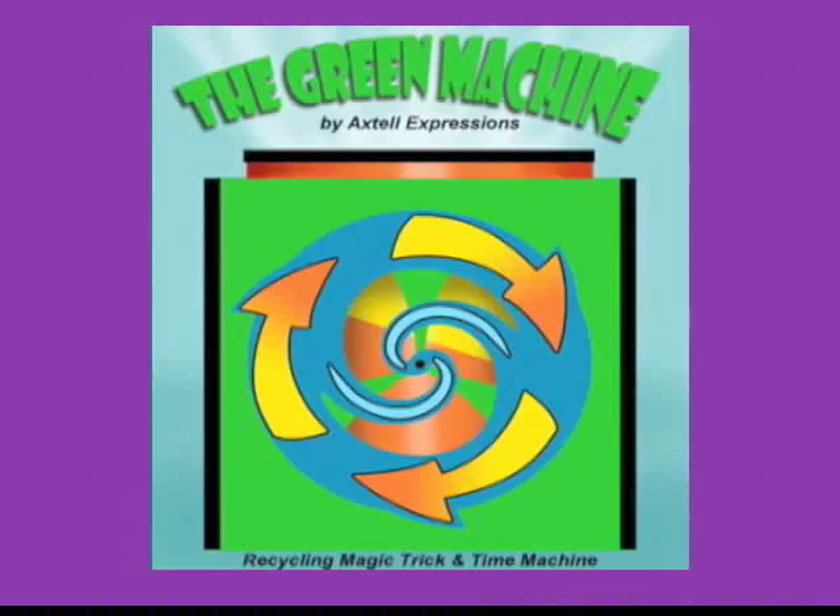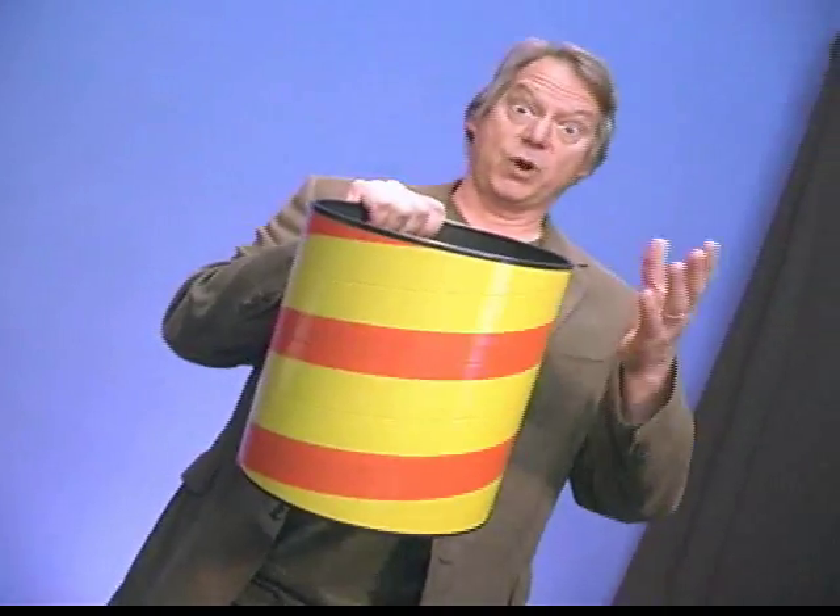Today we're going to talk trash. This is a trash can. You've seen these in your house, you have one in your bedroom, there's one in the mall, there's lots of them in the park — they're everywhere.